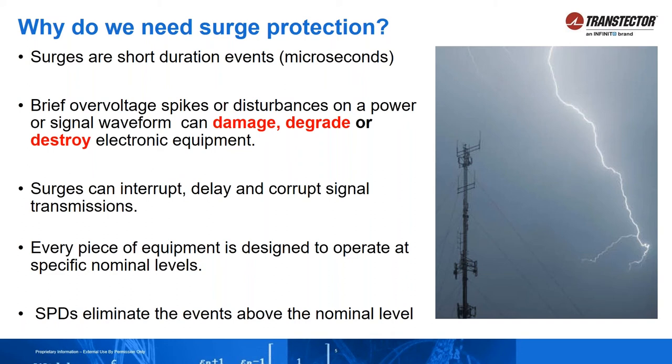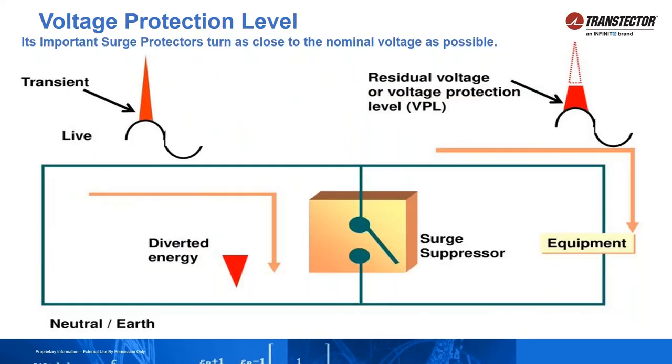We design surge protection devices to react right above the nominal level of the equipment you're trying to protect, engage, and divert the surge energy to ground. This diagram shows how that works on an AC system. You've got your normal AC sine wave rolling through, putting power into your system, and then all of a sudden there's a spike — a transient event. When that transient event occurs, your surge protector, sitting in parallel and doing nothing, engages and diverts that energy to ground, clipping that energy as close to the nominal of the equipment you're protecting.